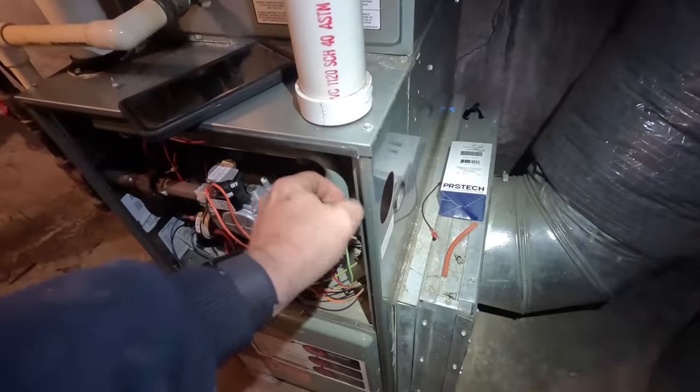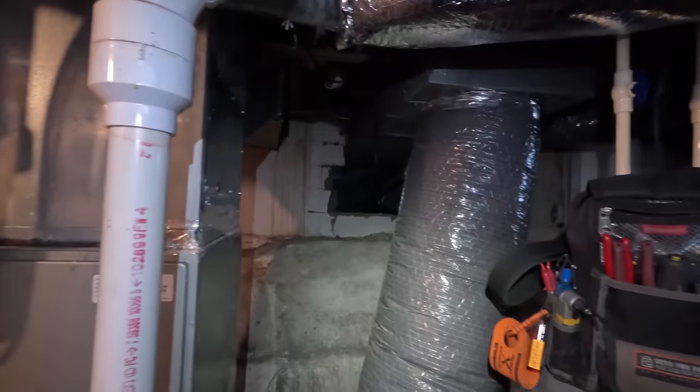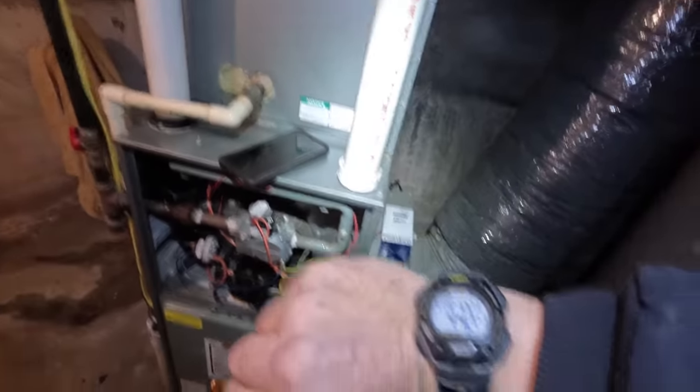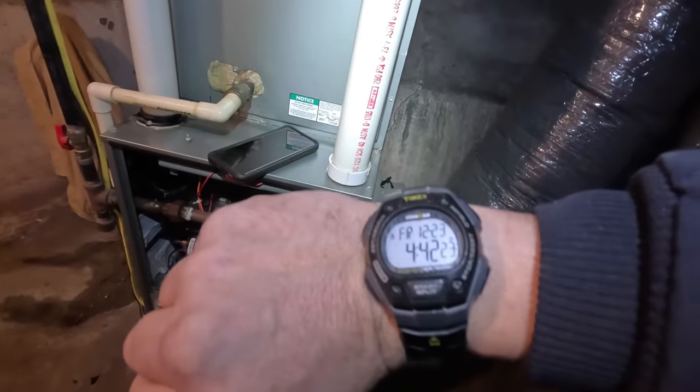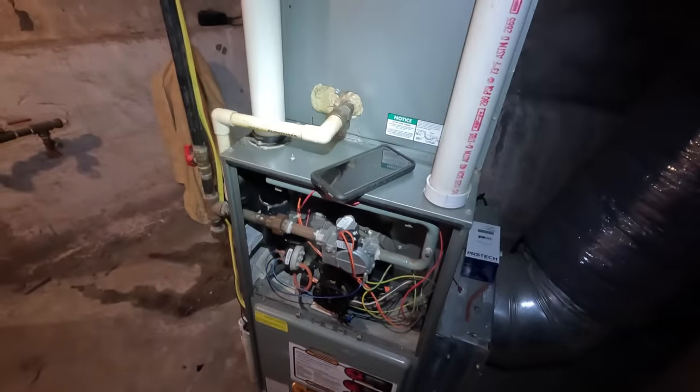They already got that intake popped out, so if it gets plugged up it's just going to pull air from here — the way this basement is, it's not going to hurt it pulling air from down here. It's almost pointless to even add it to begin with. Well guys, that's going to wrap it up. It's 4:42 Friday, December 23rd — let's call it a wrap. Later.